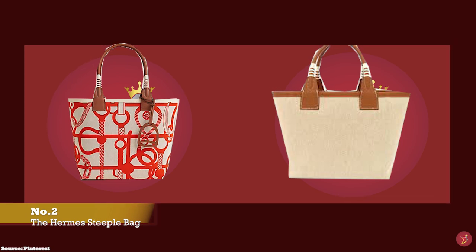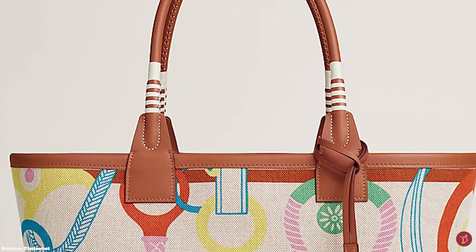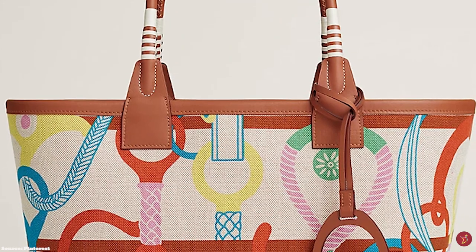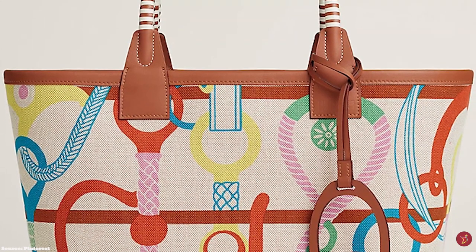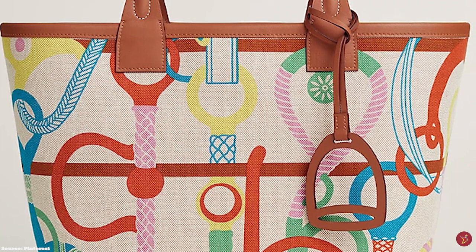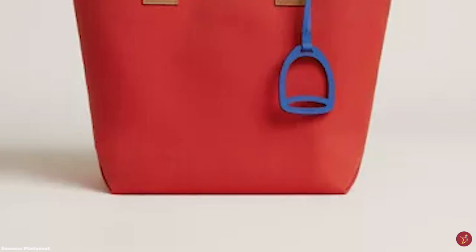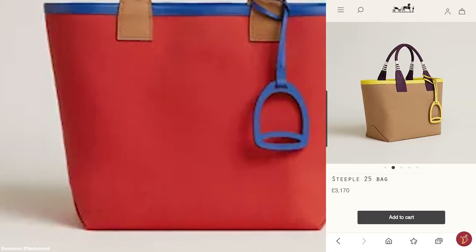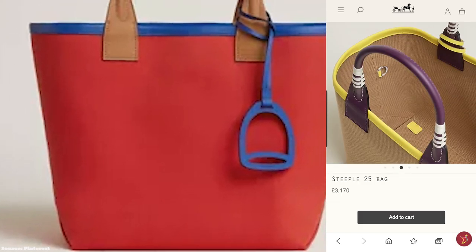The Hermès Steeple bag is commonly crafted in either military canvas or officier canvas with a swift leather trim on the bag handles, base and rims. Other variations of the Hermès Steeple bag come adorned or emblazoned with the grey-beige Quadriga printed H canvas.